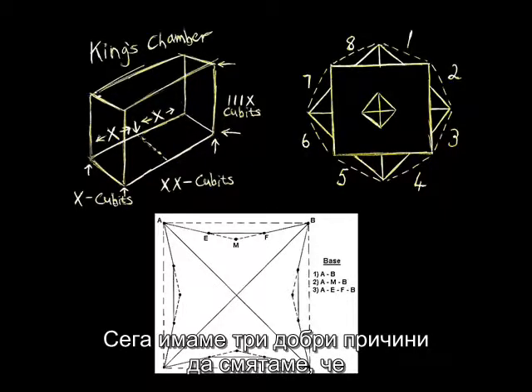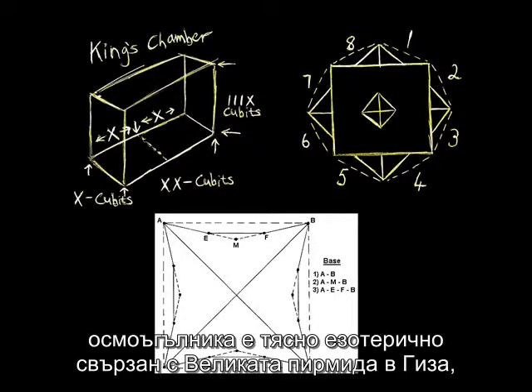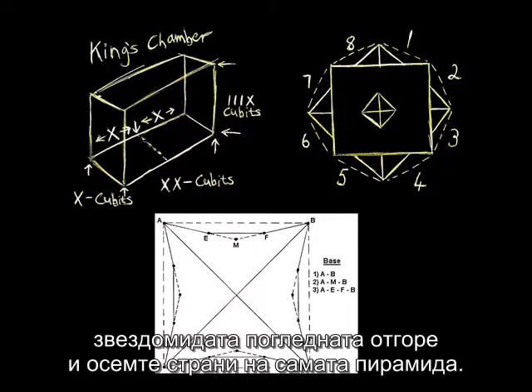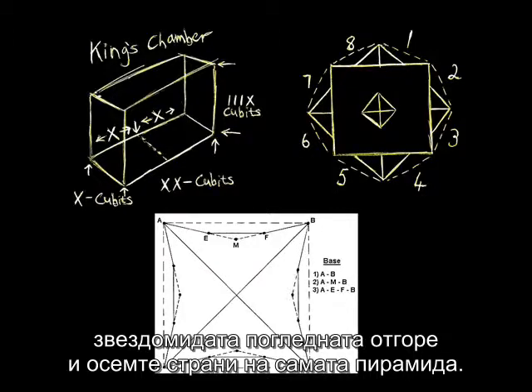We now have three very good reasons to see the octagon as esoterically intimately connected to the Great Pyramid of Giza: the double square of the King's Chamber, the staromid viewed from above, and the eight faces of the Great Pyramid itself.